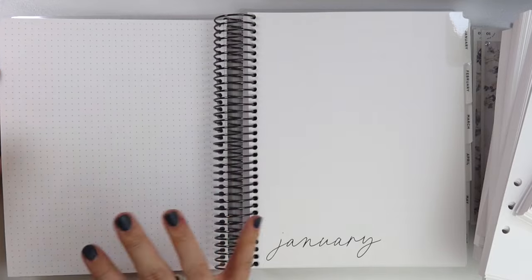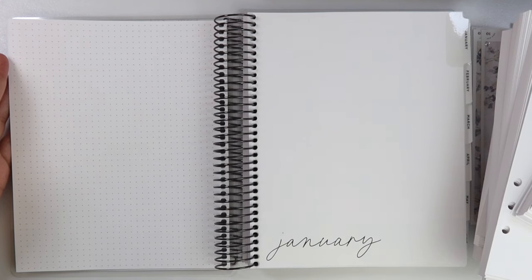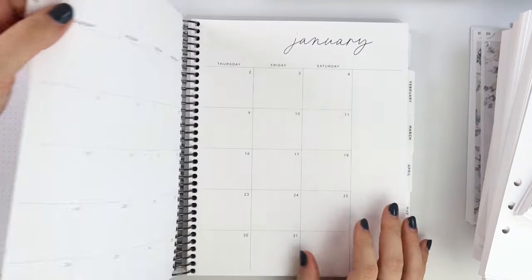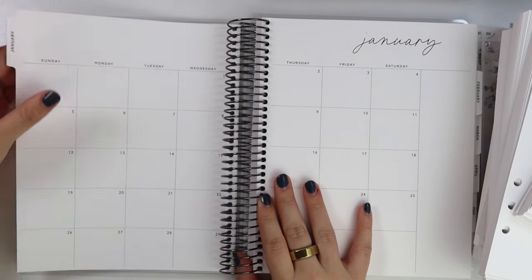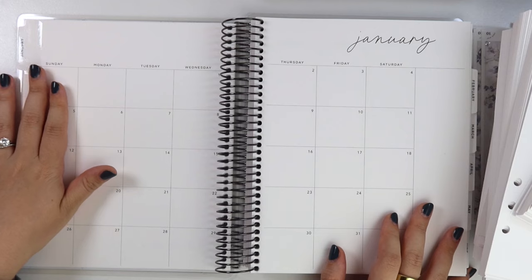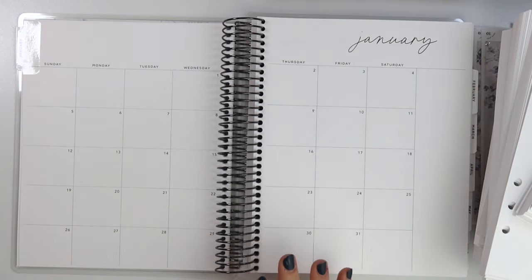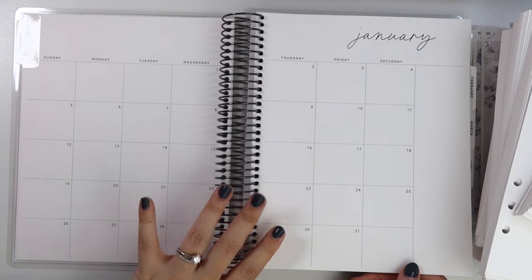This is our dashboard, and nothing has really changed here except the font — we did update the font, and this is this year's planner font. You have a dot grid on this side and a little dashboard on this side with your tab. As usual, the tab always opens up to the month — I don't understand why other planners don't do that. So you have your normal monthly layout: it's a Sunday start — Sunday, Monday, Tuesday, Wednesday, Thursday, Friday, Saturday. We updated the font here and the number font.